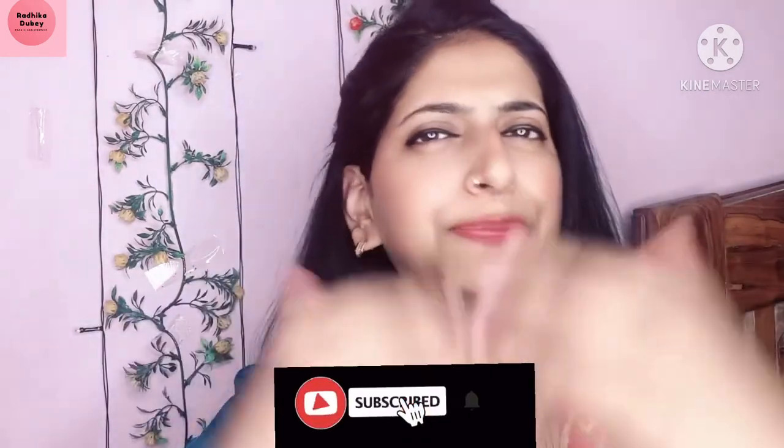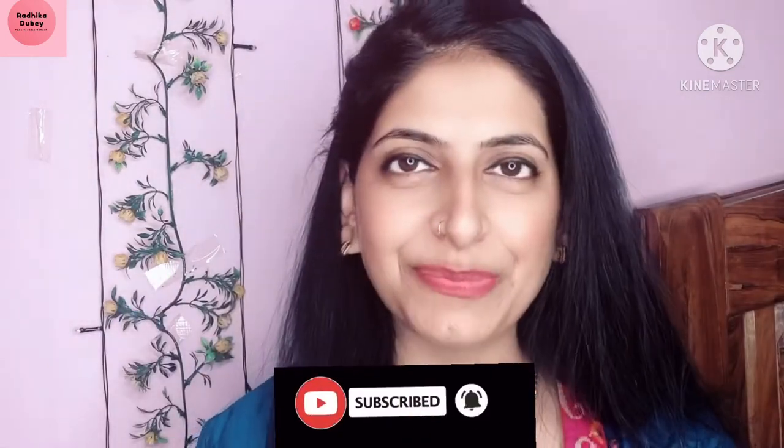I hope this video is helpful for you. If it is, please subscribe to my channel and don't forget to like, share, and comment. I will see you next time. Take care!